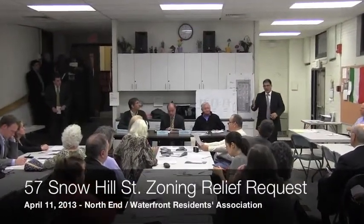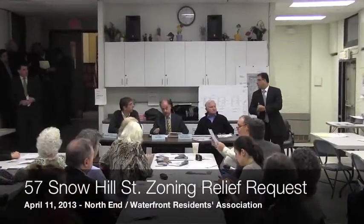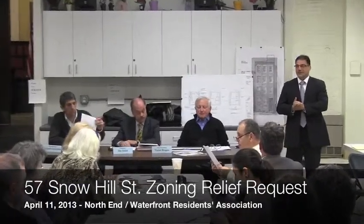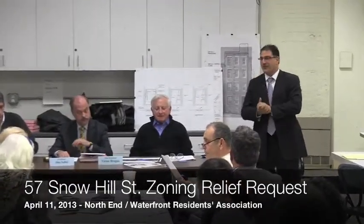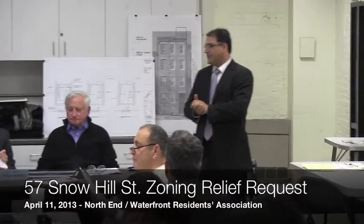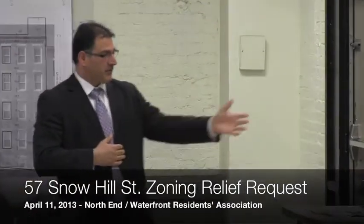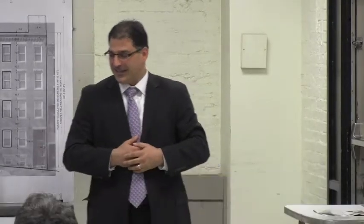Thank you, Mr. President, and thank you for having me tonight at this month's meeting. For the record, my name is Daniel Toscano. The law office address is 62B Commercial Walk East, Boston, Mass 02110. I represent Mr. Jim Ferreira, who is sitting to my immediate left.